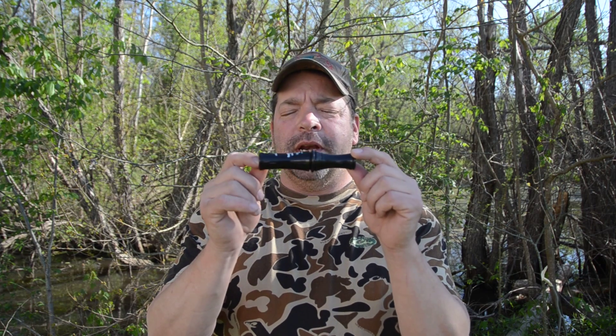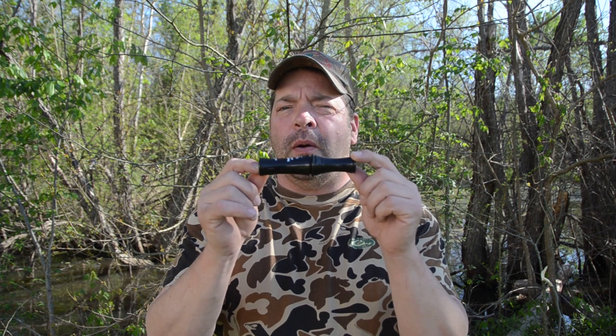Hi guys, I'm Rod Haydale with Haydale's Game Calls. Short Read Canada Calls — we've got about three different models in our line. We have the SCO4 Short Read Canada here; it's a polycarb call. We also have another call that is in a carbon finish — we call that the carbon honker.